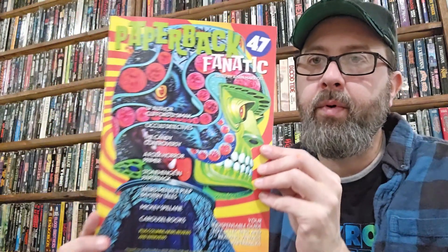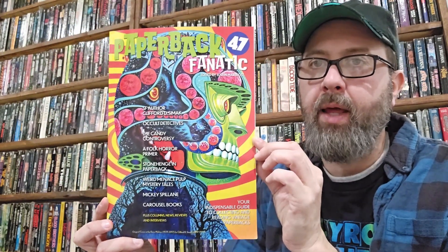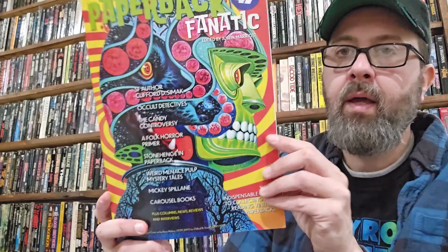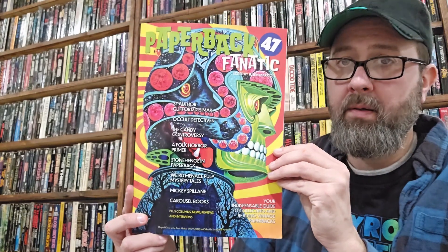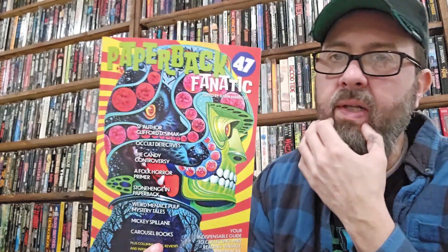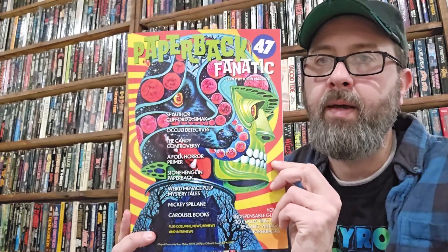Today we're going to do a flip-through of Paperback Fanatic number 47. This just came out - it was published in July 2023. This is the first one I've ever read even though it's number 47. Something I've never really mentioned is that I've only recently gotten into vintage paperbacks, in the past four years I think, which you might have been able to tell by how I'm not that knowledgeable. I just wanted to do this because I like talking about it, it creates conversation, I learn things, and it's just fun.